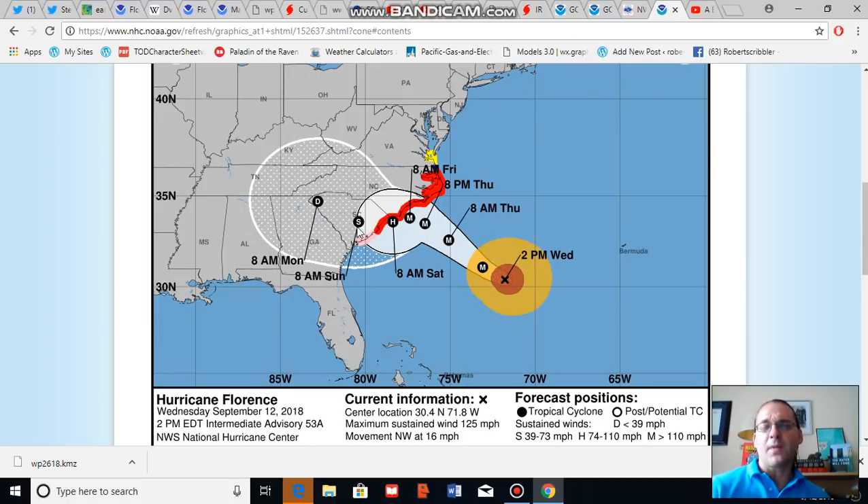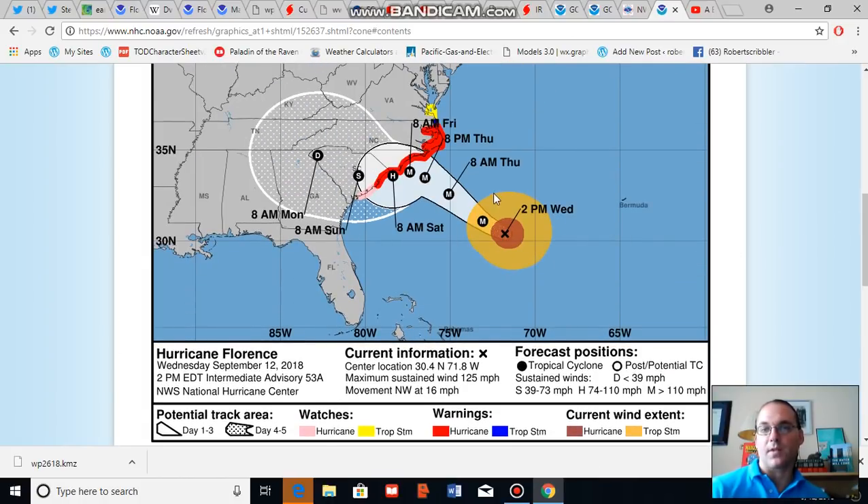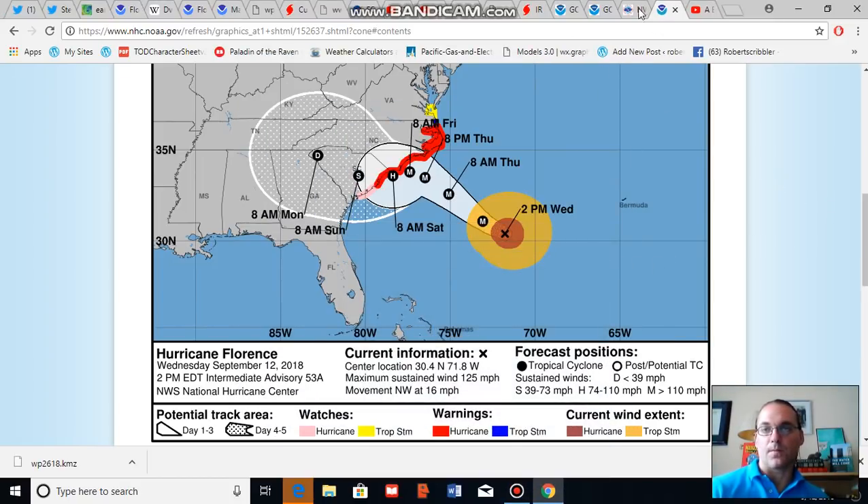That retrograde track is a recipe for a very prolonged impact and a strong onshore flow to the north of the storm, which could generate very severe storm surge flooding. The National Hurricane Center is noting that storm surges could be between 9 and 13 feet in locations near where the center of the storm approaches or makes landfall. It's worth noting that tropical storm force winds now extend out up to 75 miles, so the potential impact size of the storm is broadening, and high storm surges could propagate well to the north of the storm center.